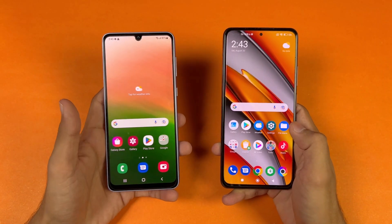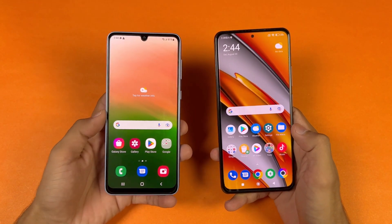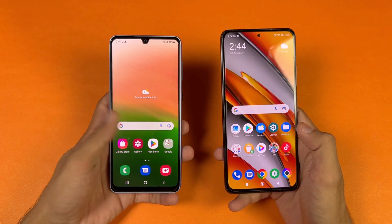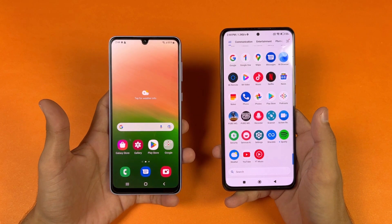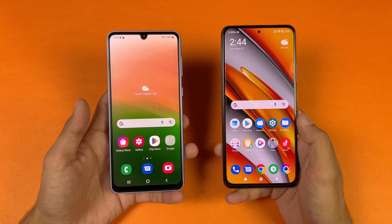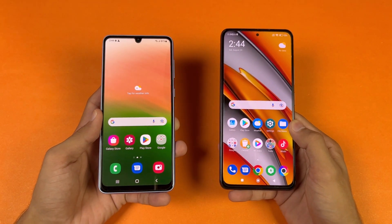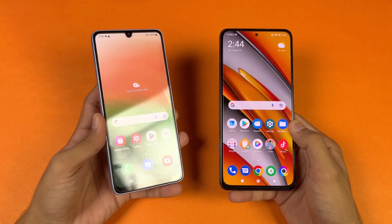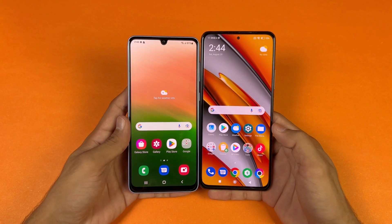Now let's talk about the displays. On the Samsung we have a 6.4 inch Full HD Plus Super AMOLED display with a 90Hz refresh rate, while on the POCO F3 we have a 6.67 inch Full HD Plus AMOLED display with a 120Hz refresh rate. Also we have a punch hole on the POCO vs a U-shaped notch on the Samsung, which looks outdated. The bezels are smaller on the POCO F3.